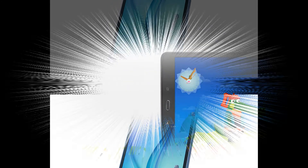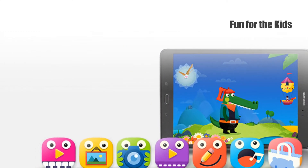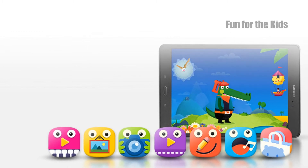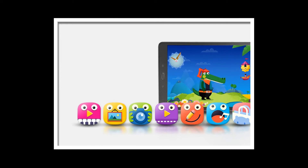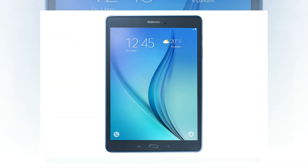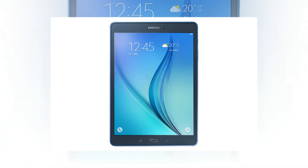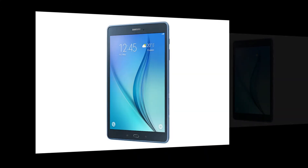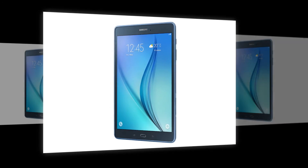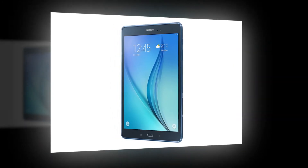The Galaxy Tab A's Kids Mode offers a range of children-friendly apps designed not only to educate but also to entertain, including a range of apps devoted to developing your child's interests and talents. No need to worry about your children spending too much time with the device — use the adjustable time limit function to regulate child usage.